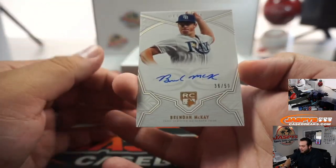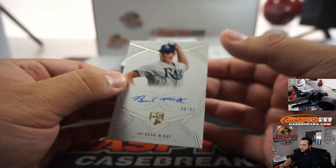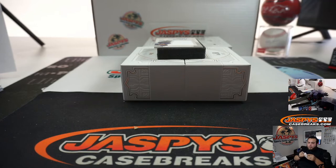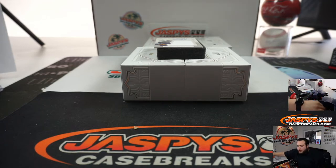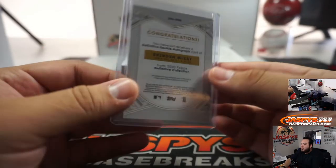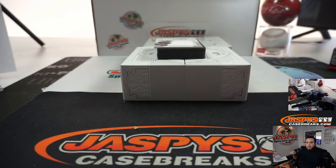We got Brandon McKay, 36 out of 50. If I had to guess for Transcendence, we have a couple of breaks to do before that — I'd probably say honestly maybe like in about two hours. Once we start doing those little one-box filler breaks, those quickly sell out, so it's just about taking the time to do all the ones we need to do first.